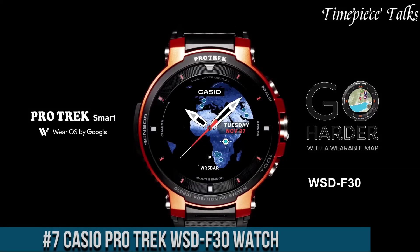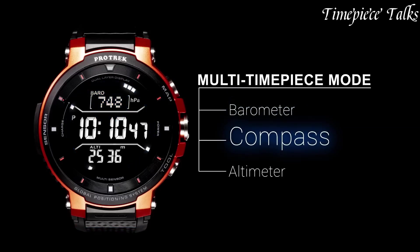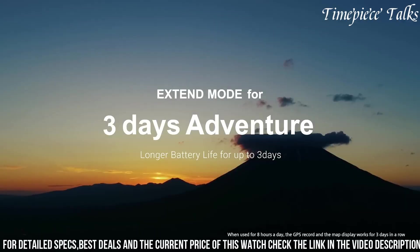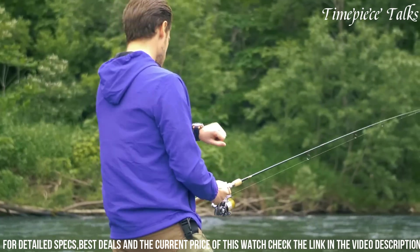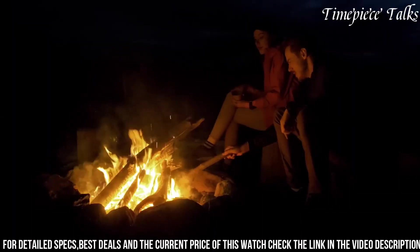Number 7: Casio ProTrek WSD-F30 watch. This timepiece epitomizes the essence of a smart, rugged wearable designed specifically for outdoor enthusiasts and adventurers. It boasts an ultra-durable build featuring a MIL-STD-810G compliant construction, ensuring resistance to shocks, vibrations, and extreme environmental conditions. Equipped with a built-in GPS, color map display, and offline map functionality, it provides precise location tracking and navigation. Its Wear OS by Google integration offers access to a myriad of outdoor-centric apps, enabling users to monitor various outdoor activities effectively.